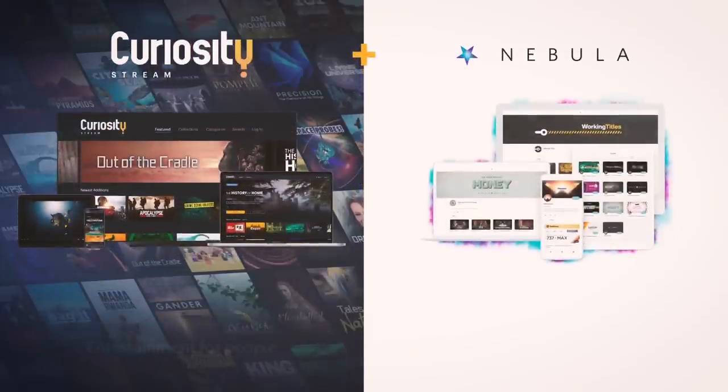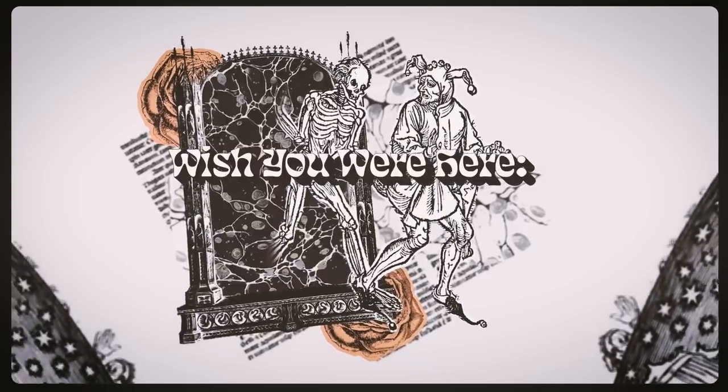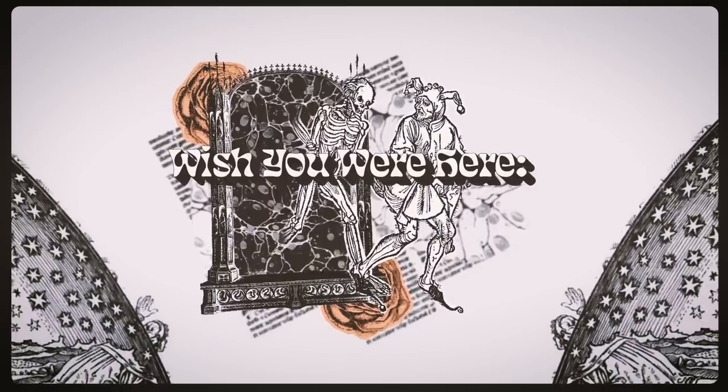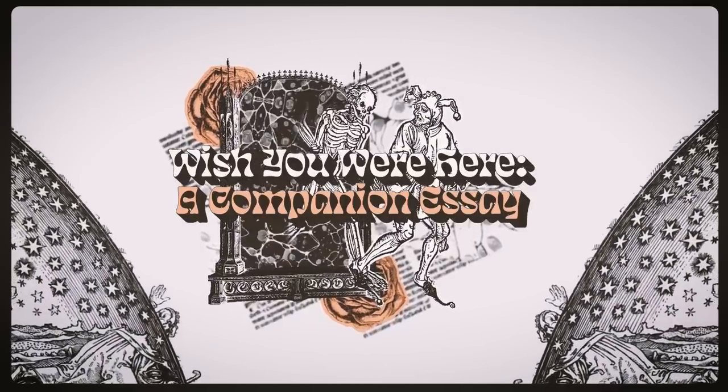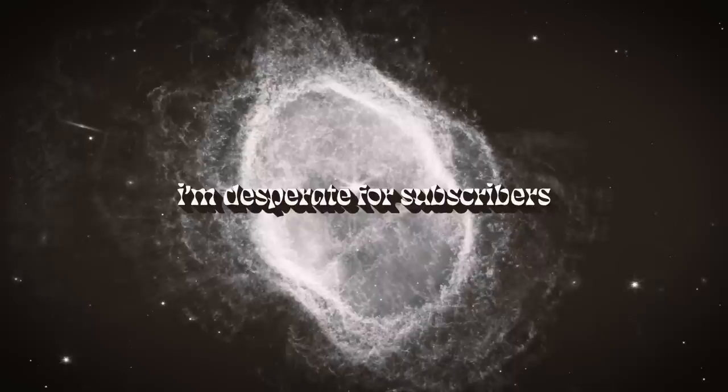This video is brought to you by CuriosityStream. If you sign up to CuriosityStream with the link in the description, you'll also get access to Nebula, where you can watch all of my videos early and ad-free. You can be among the first to watch my new project, Wish You Were Here, an album companion, which is available in full on Nebula right now. More on that after the video, and if you think I'm cool and/or interesting, you should maybe subscribe.